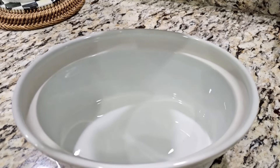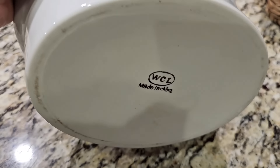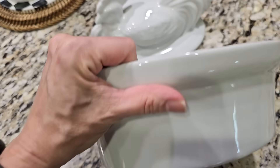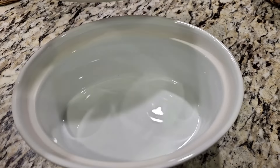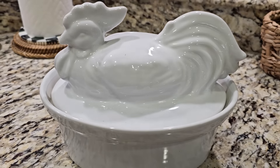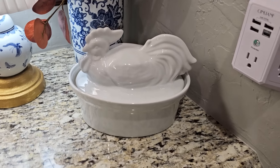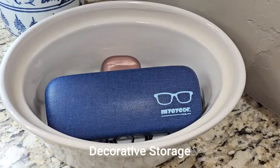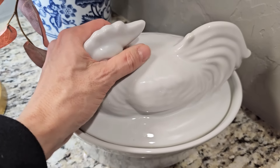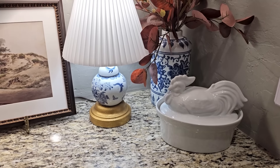Now I'm going to share some random estate sale and garage sale finds. One of my hobbies is going on Thursdays and Fridays to shop the sales. People always tell me I find the best thrifted items, and the key is to go often — that is how I find everything I do. I shop often and pass up on what I don't love, only bringing home things that are extra special and have a purpose and a place in my home, like this rooster casserole dish that I can use to store everyday items I don't want sitting out.